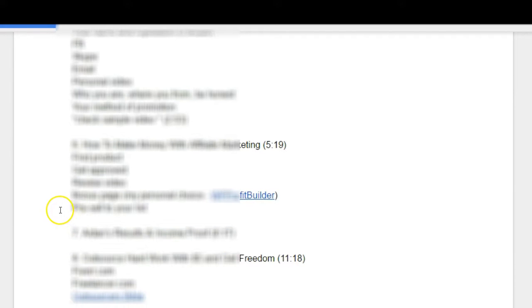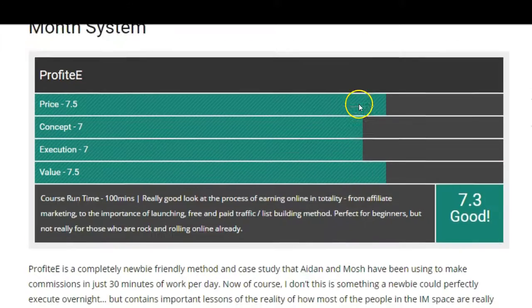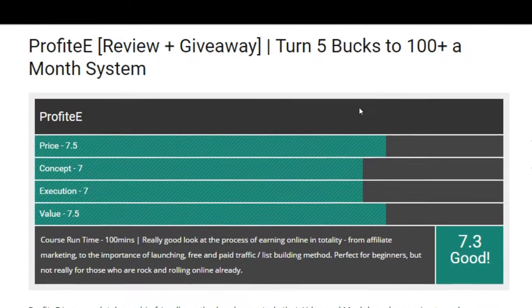Module 6 talks about how you make money with affiliate marketing — how to get approved and the best ways to promote products. Module 7 shows how much Aiden has actually earned from doing this, which is going to inspire you. Module 8 is about how to outsource everything and get freedom for five dollars.